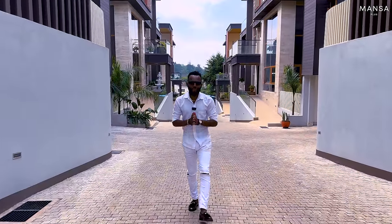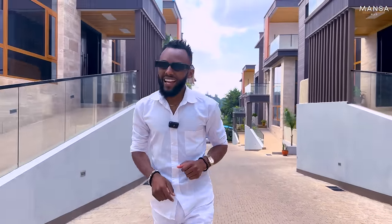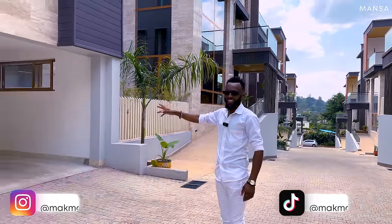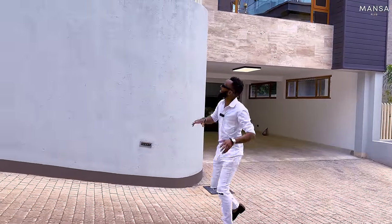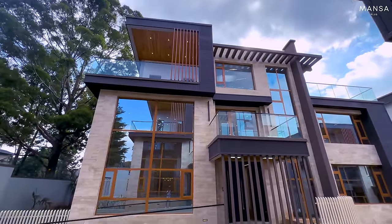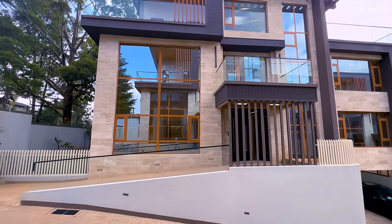A few weeks ago, one of our viewers commented that we should pay a visit to this magnificent estate and review their houses. What this viewer did not know is that we had actually been here a while back with Raymond and did a short video posted on Instagram and TikTok that did well. However, we are back to do the full tour. From here we can see the garage, but let's continue so you can get the facade of the house from street level - and it's magnificent.